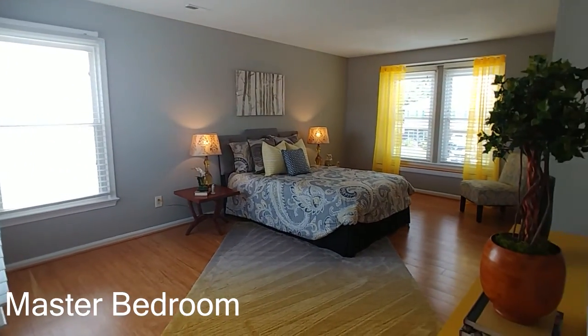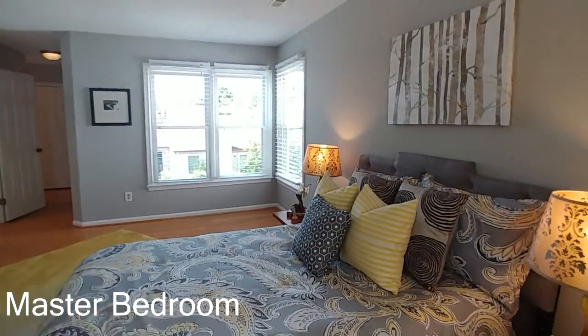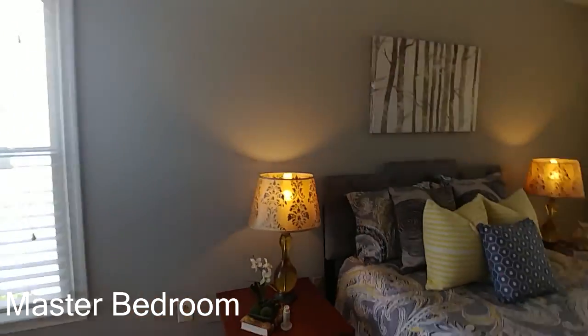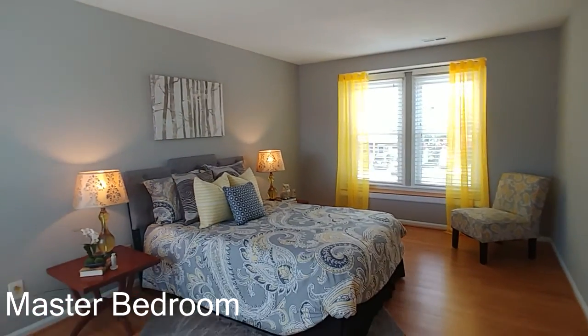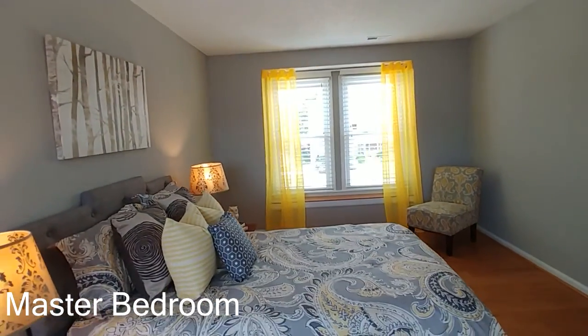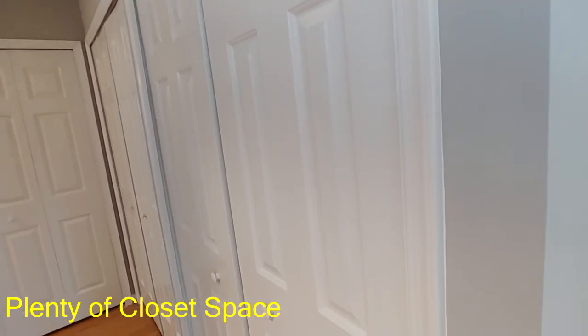Now let's take a look at the master bedroom — this really is a beautiful master. Look at the size of this room; it's a huge, good-sized master bedroom with plenty of room for more furniture. When staging a home you don't want to overdo it, but it feels so nice and open in here. And look at these closets — one section here, another here, one more here, plus another section — closets galore in this house.